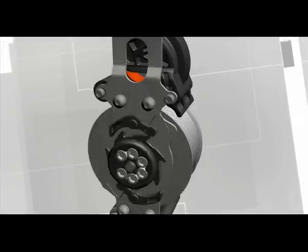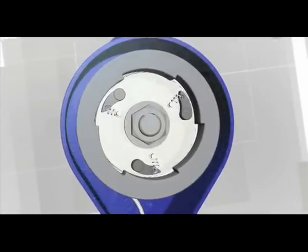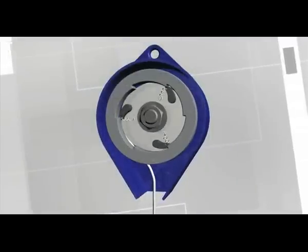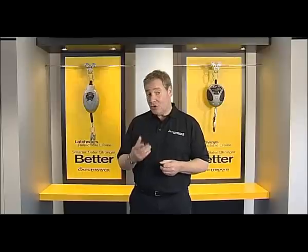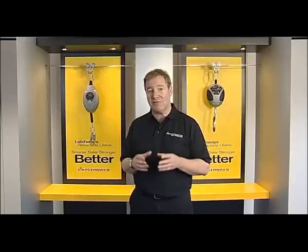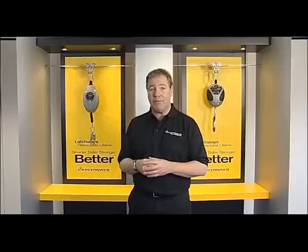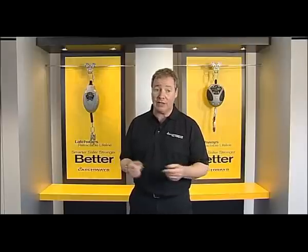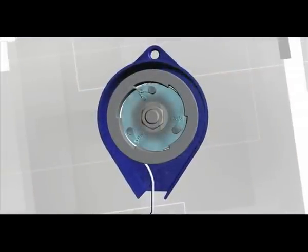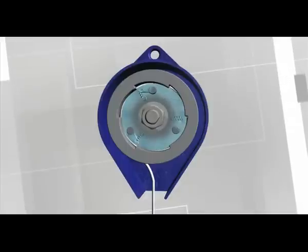We call it Full Contact. Traditional locking mechanisms work using tension springs, which are expanded by the centrifugal force created when the cable is extended from the unit. There are two main drawbacks with this type of system. Firstly, the tension of the springs can vary from batch to batch, over time and in extreme temperatures, making performance of the system inconsistent and therefore unreliable. Secondly, the multiple brake poles can freeze up or become corroded, which could cause the unit to fail, with no evidence to show that this has happened, as the mechanism is hidden from the user.